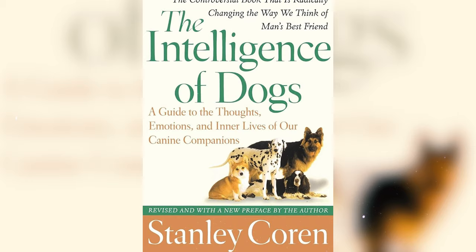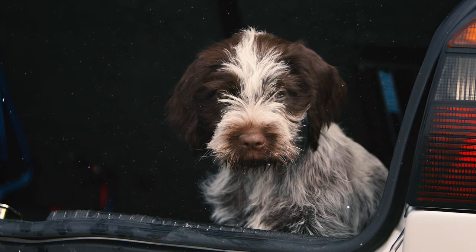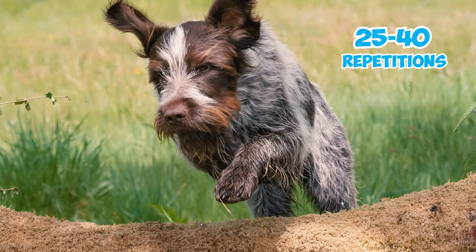Number seven: according to Stanley Coren's book 'The Intelligence of Dogs,' the Wire-Haired Pointing Griffon holds the 44th position out of 79 dog breed groups, placing them in the average obedience ranking category. Typically, they can grasp new commands after 25 to 40 repetitions and tend to obey the initial command 50% of the time or more.